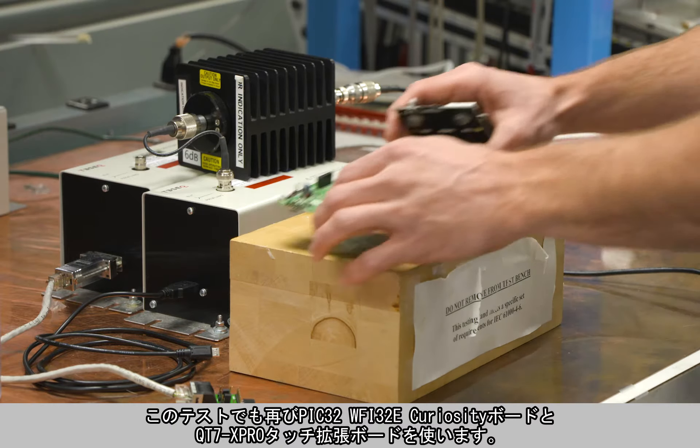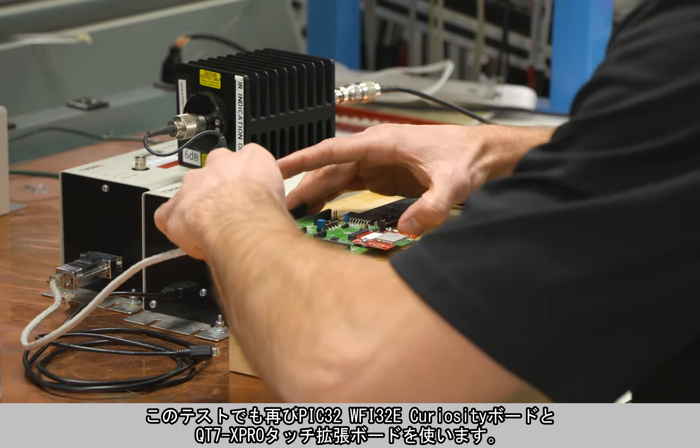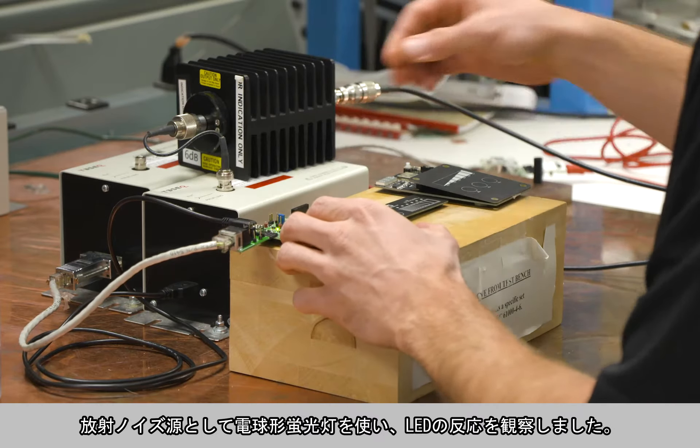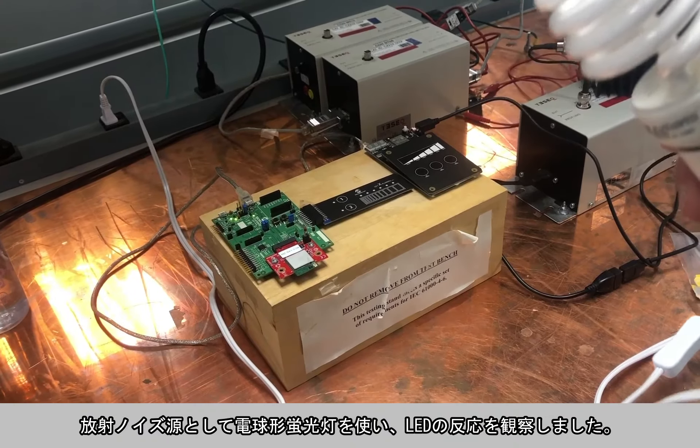For this test we are again using the PIC32 WFI32E Curiosity board with the QT7X Pro for touch. On the right side we see the competitive solution. We use a CFL light bulb as our source for radiated noise and observe the LEDs for any reactions.